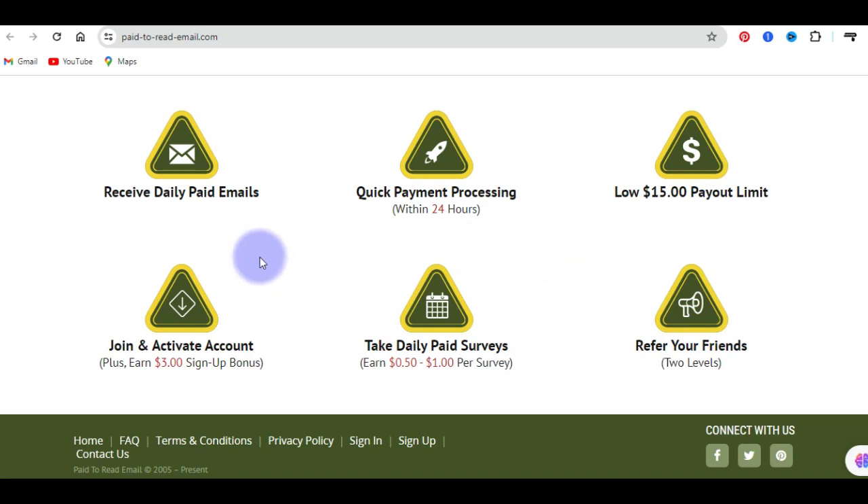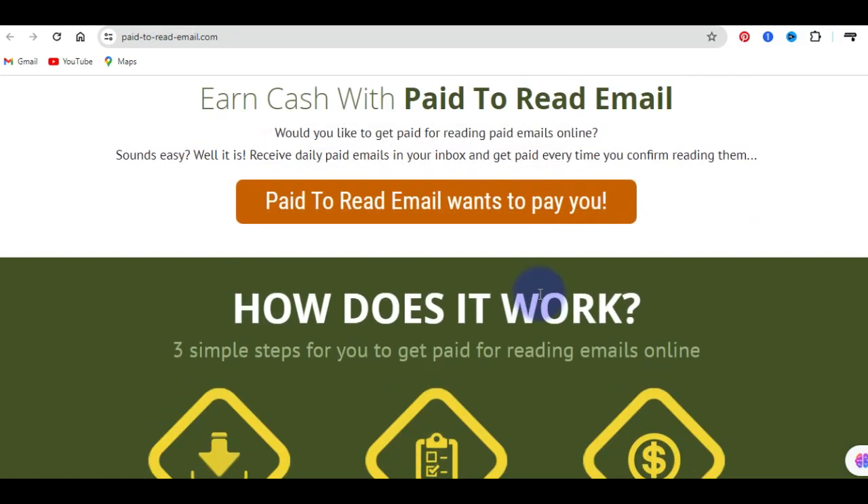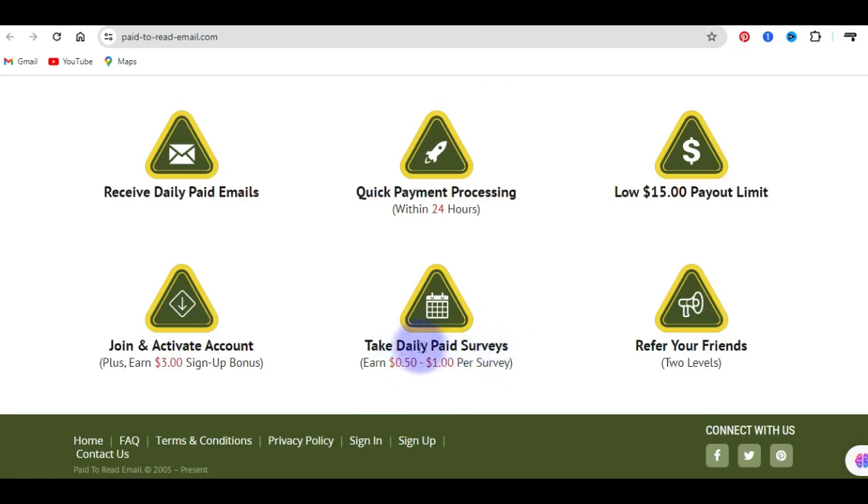On this platform, once you sign up, you are going to be receiving daily paid emails which you will read to earn. These emails will be sent directly to you, and once you read them, you are going to earn commission. As an additional tip, you can also take daily paid surveys and earn an extra amount daily. Coming to this platform, signing up, reading emails, and taking part in paid surveys is very easy to perform.